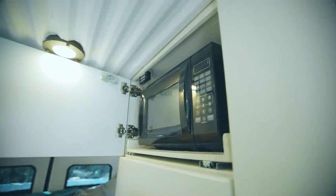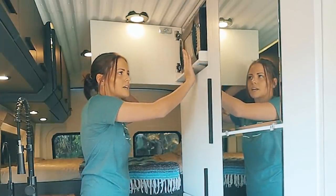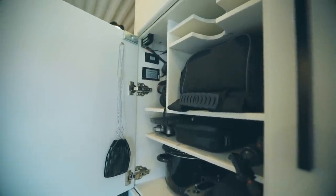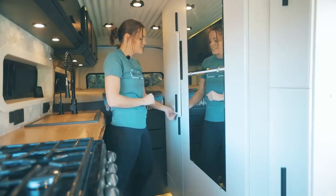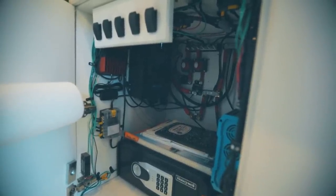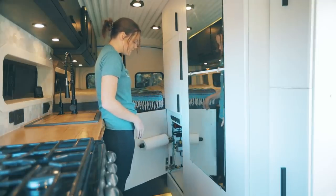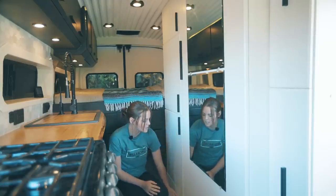Over here we have our microwave and it pulls out because we have more storage behind it — we really just put popcorn back there. Here we customized this cabinet for all of our electronics, camera gear, and computers. I have my crockpot in here too. Down here our paper towels are hidden away along with all of our electrical components — our fuses, DC charger, all of that. Through the bottom of this cabinet we have access to our Espar diesel heater.